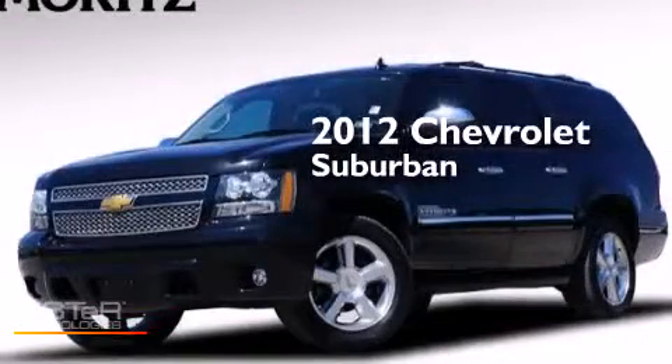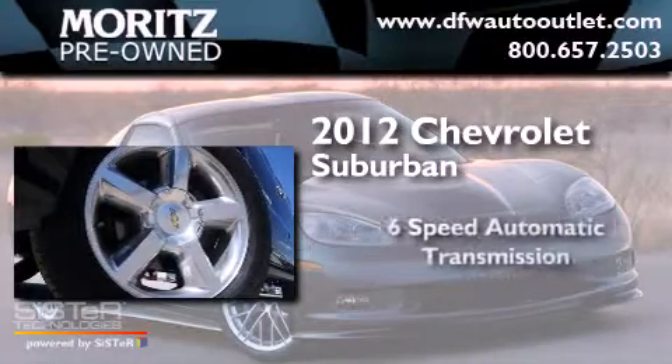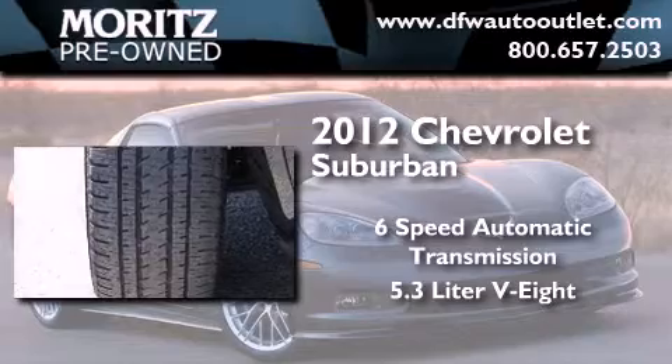This is a 2012 Chevrolet Suburban. This SUV has a 6-speed automatic transmission and a 5.3-liter V8.